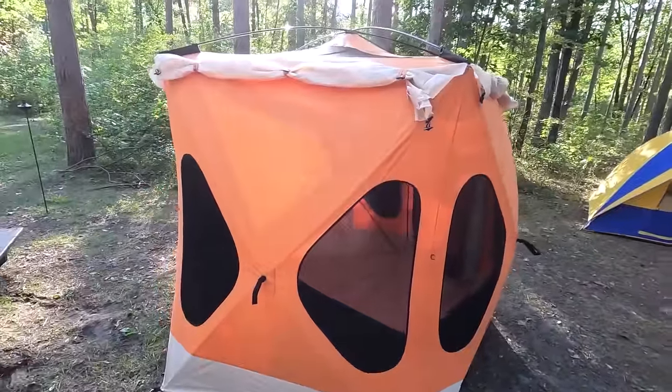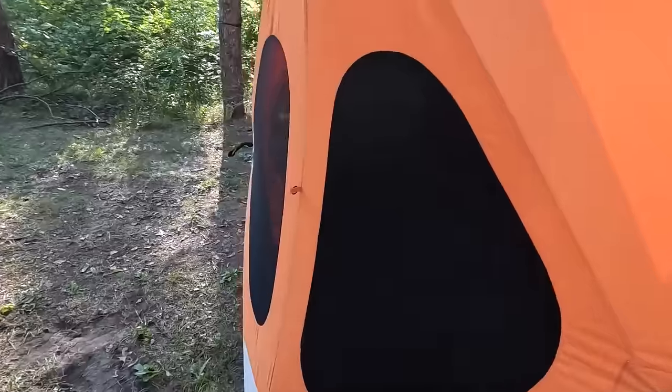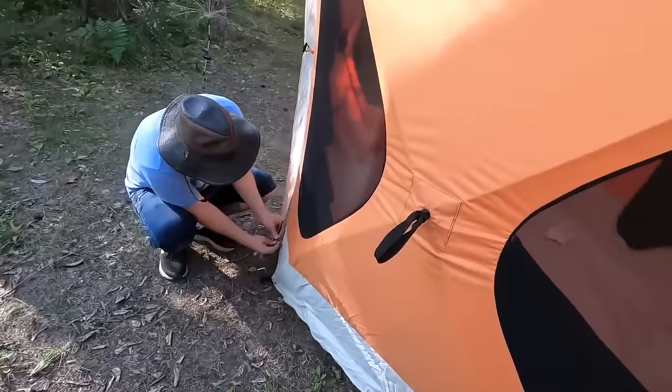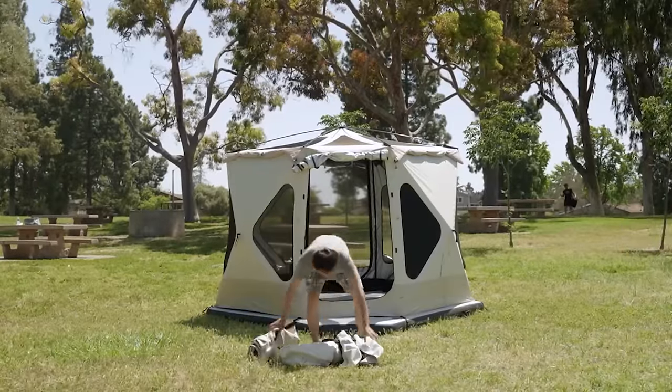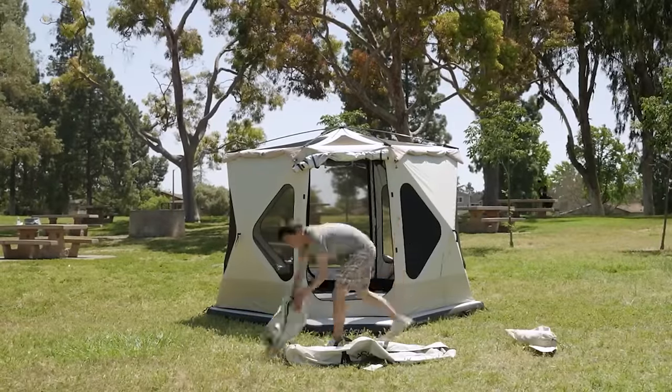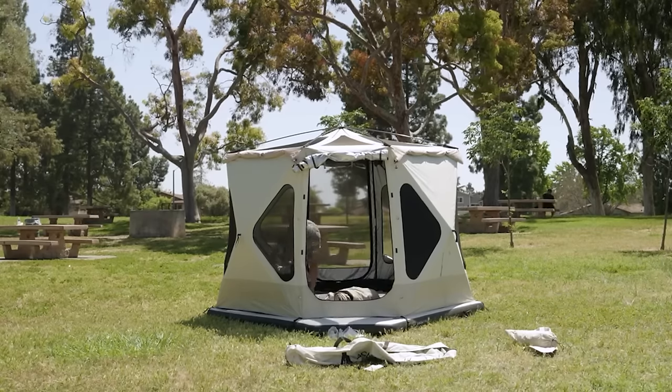There will never be any crouching inside the tent thanks to a six-foot nine-inch headroom, which provides unparalleled comfort and mobility. The pop-up design is simple and intuitive, allowing you to set up camp in under five minutes so you can spend more time exploring the outdoors.